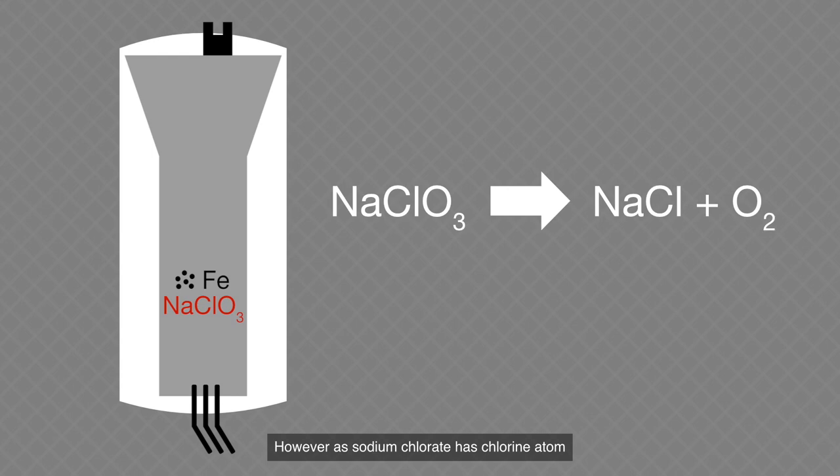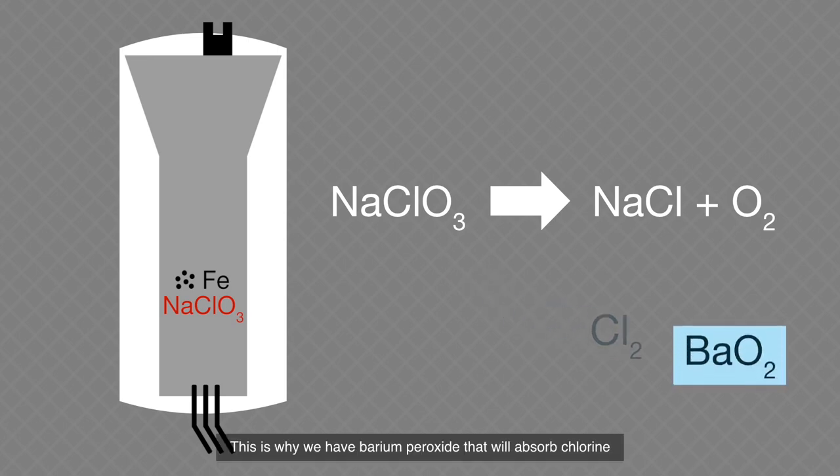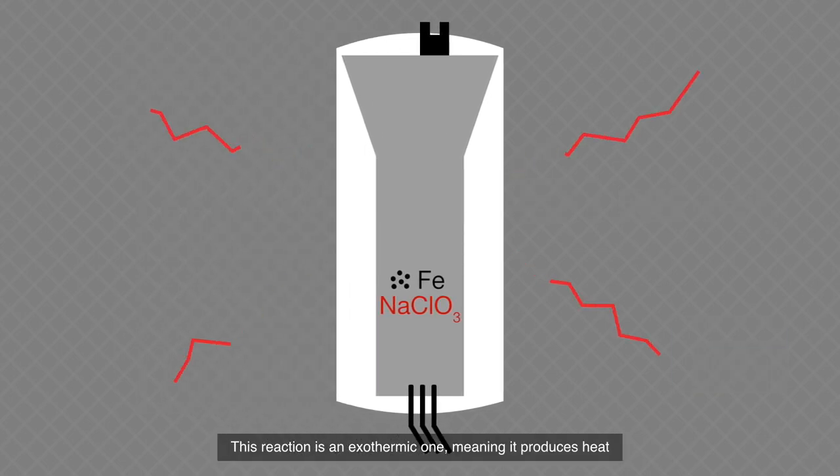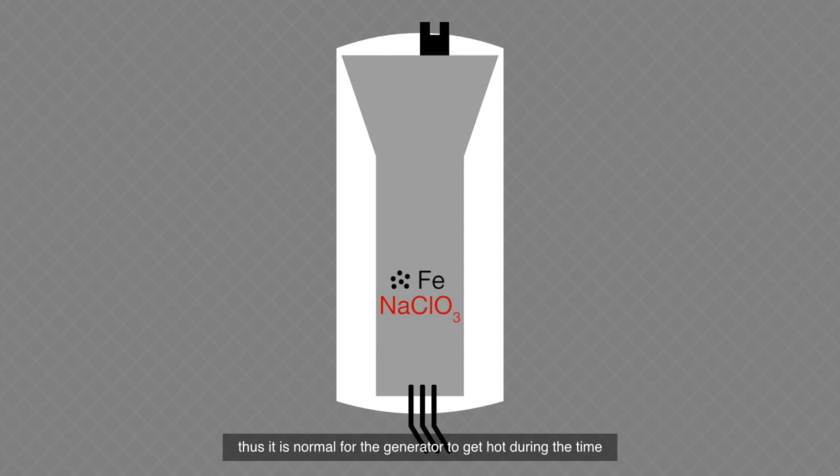However, as sodium chlorate has a chlorine atom, there is a small chance that gaseous chlorine can be produced. This is why we have barium peroxide — it will absorb the chlorine. This reaction is an exothermic one, meaning it produces heat. Thus, it is normal for the generator to get hot during operation.